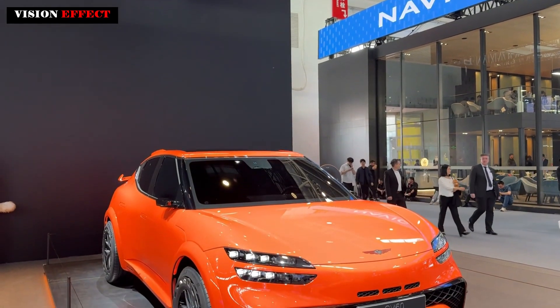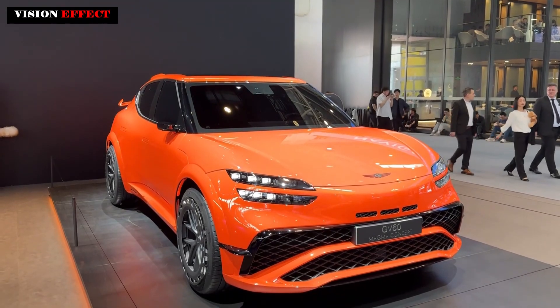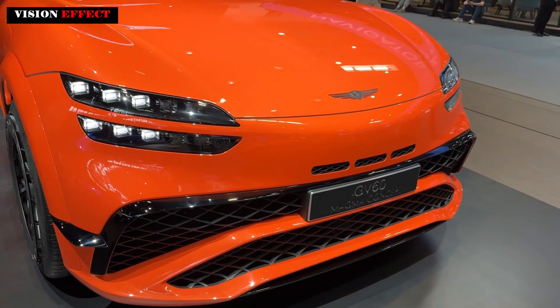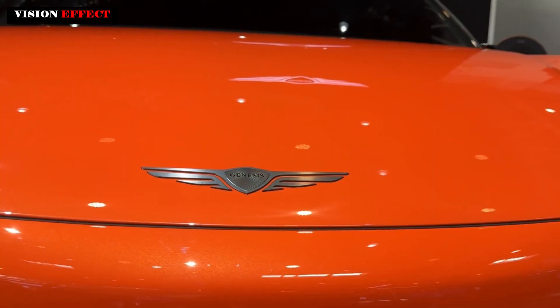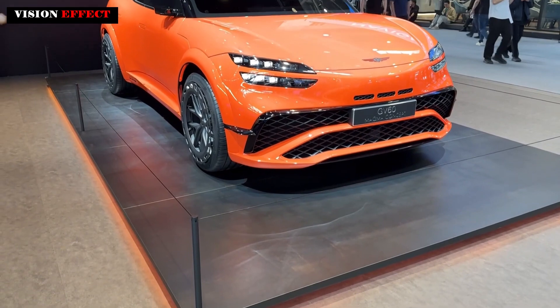Genesis has released the GV60 Magma, marking a completely new level of hardware. The Magma performance program will reach every model in the range. The GV60 appears to be just the beginning and comes with advanced battery and motor technology.